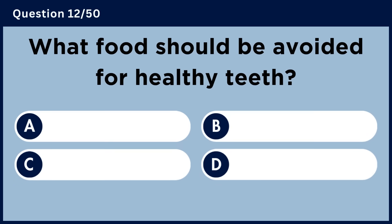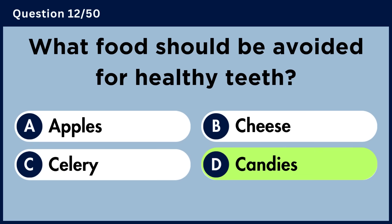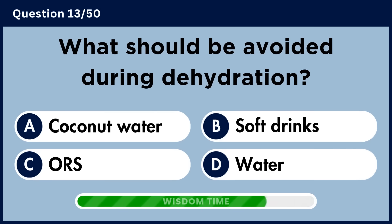What food should be avoided for healthy teeth? Answer D. Candies.